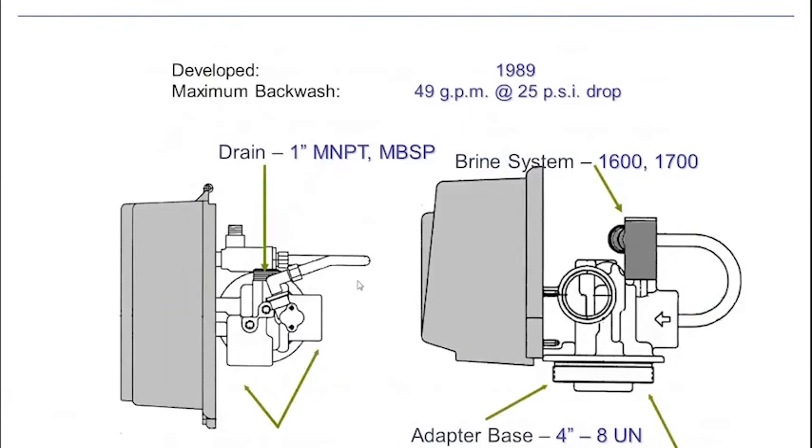The 2850 steps up to inch-and-a-half plumbing. We'll be talking later about our new 2815 valve, which is a stainless steel version of this valve. It has a 1-inch drain line, inch-and-a-half inlet and outlet, and the same 1600 and 1700 brine system as the 2750. Our flow rate is up to 49 GPM, much higher flow through this system. This will fit on a 4-inch tank, so we're dealing with much larger tanks and more media here.